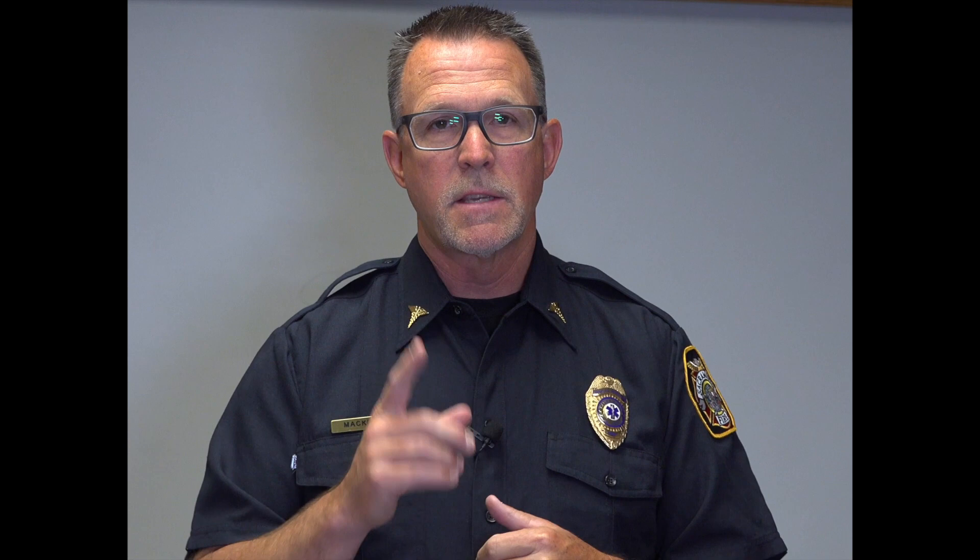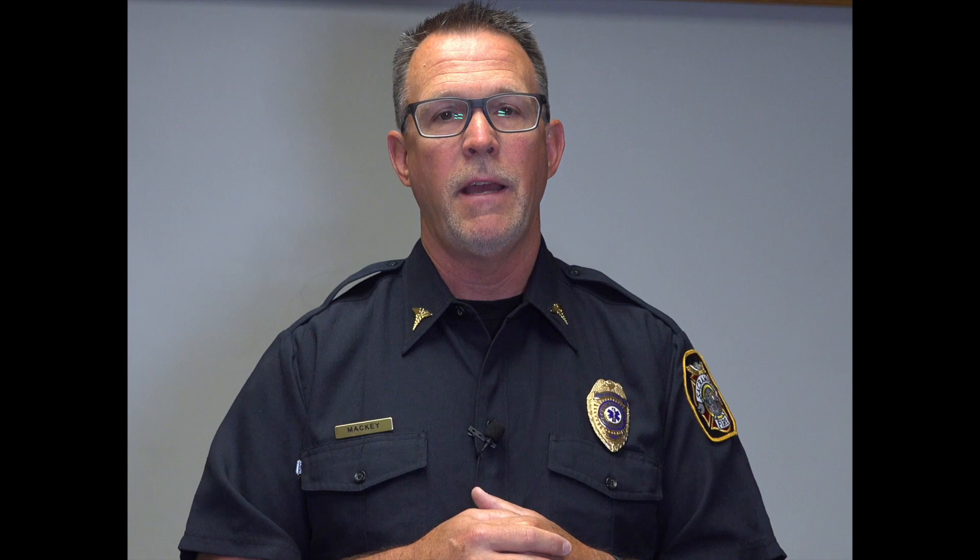Key things: November 1st is when this goes into place. Number two, this is paramedics only. We can do iGELs with EMTs in adults, but for 14 years and under, this is for paramedics only. This is going to affect two policies: Policy 8837, Pediatric Airway Management, and 8830, which is supraglottic airway. Those are the two policies that are changing.